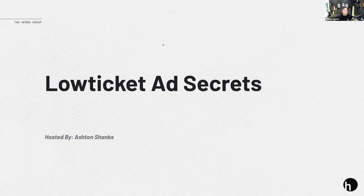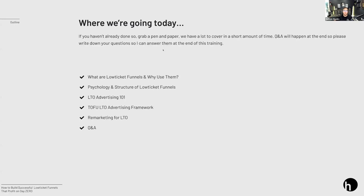Today we're going to be talking about low ticket ad secrets. I have a lot of content to share with a good amount of time. Where are we going today? First, let's start at the basics and principles — what is a low ticket funnel and why use them? Then I'll talk about the psychology and structure of low ticket funnels themselves.